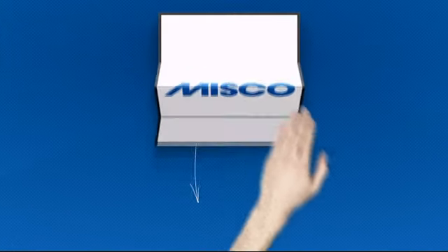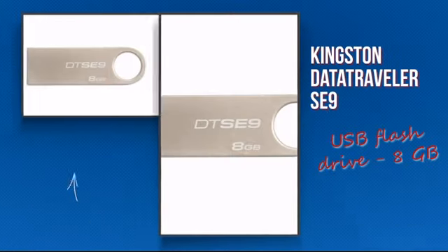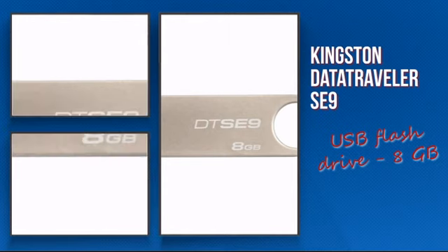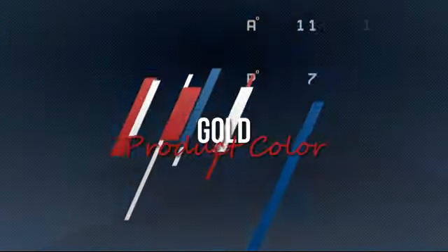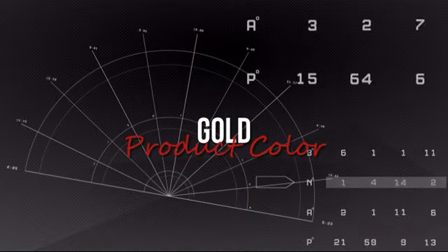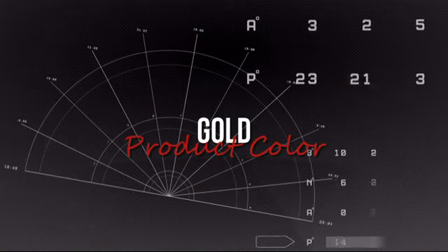Welcome to MISCO. Today we're showing you the Kingston flash drive. It's an efficient design featuring this high-end finish which makes handling your files easy and smart.